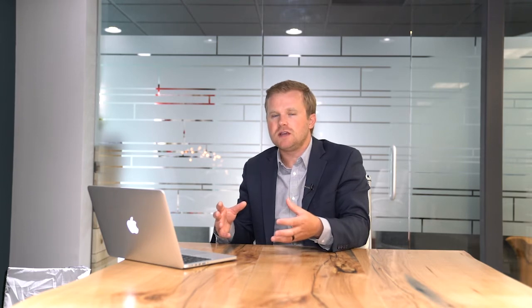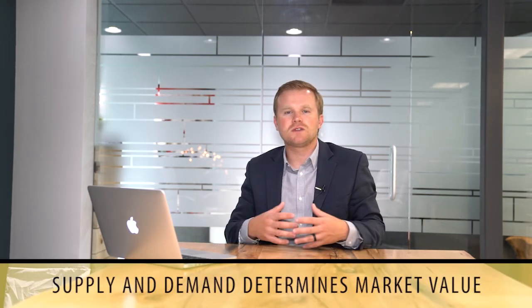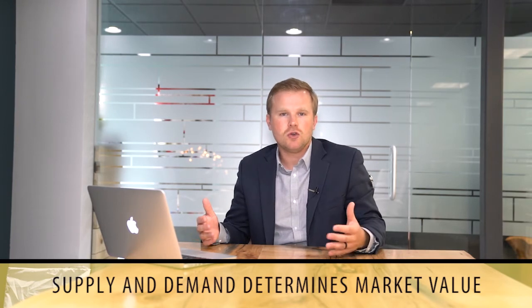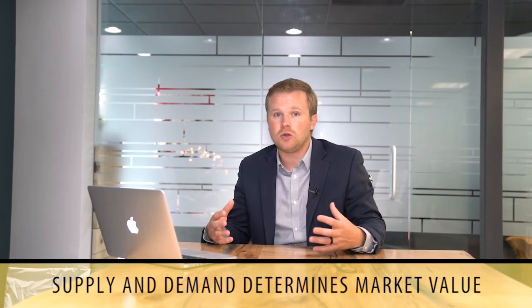A couple of things that determine market value are supply and demand. We watch what's called absorption rates — how many months worth of inventory you have for your type of home, location, and those things. The more demand there is and the lower the supply, the higher the market value. The more supply and the lower the demand, the lower the market value. When you work with an agent, they're going to help you determine a pricing strategy based on all that information.